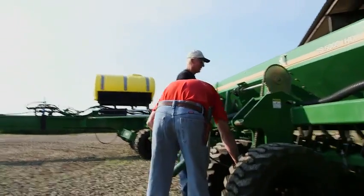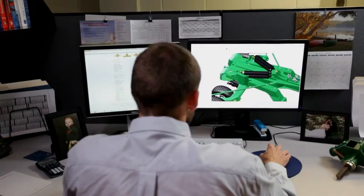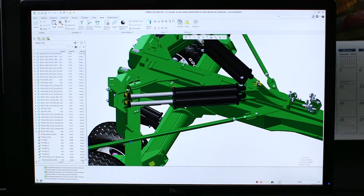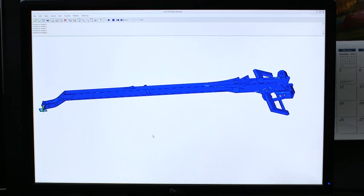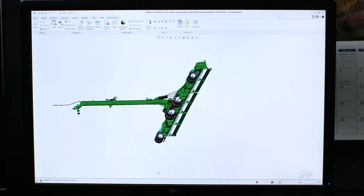Great Plains Engineering is good. Before I ever purchase one, I like to walk around it — I want to see how good it's built. Something that PTC Creo allows us to do is make a product that is built, but not overbuilt. Using PTC Creo Simulate, we can build something that will do everything that the customer will ask of it.